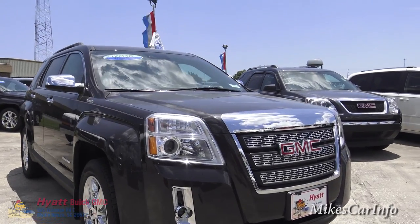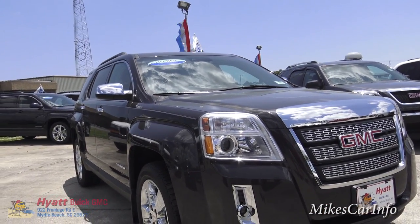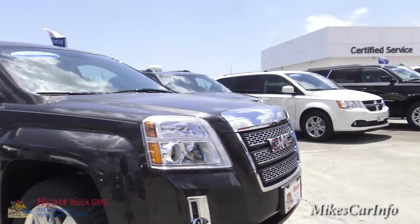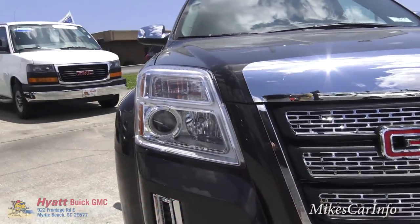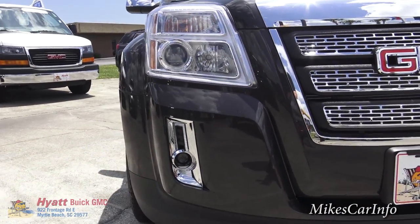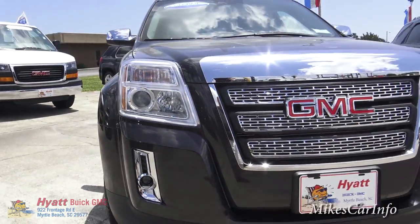Here in the front, this one does have the chrome appearance package, which gives you a lot of chrome. It does give you the 18-inch chrome-clad wheels and also the chrome grille, which is like a three-dimensional grille here in the front. You do have the projector tube halogen headlights, and you do have projector fog lights as well. You can see the little tiny projector tube at the bottom.